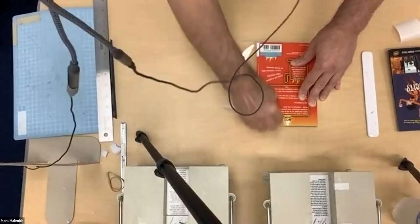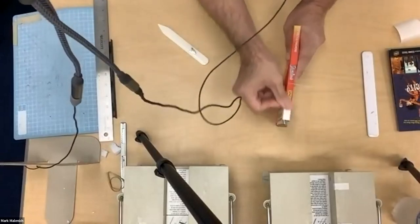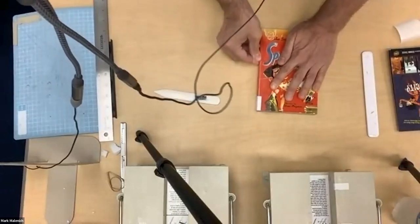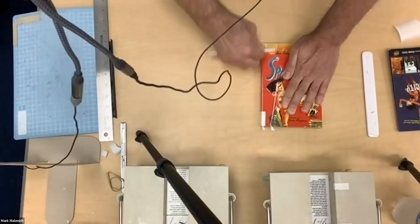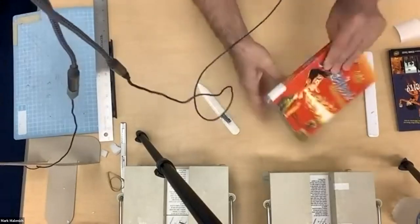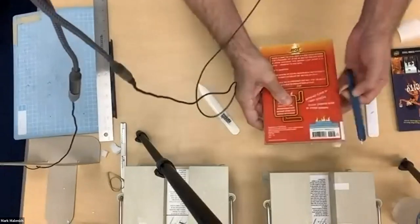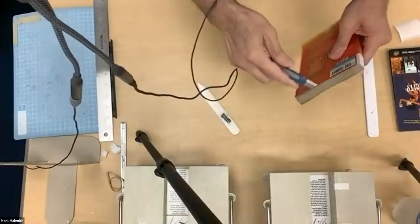I'm just going to use my thumb to run along the edge to get the spine flat. I have a hard time getting the bone tool to work on that, so I just press that down and use my thumb to get it to go around the edge, then use the bone tool to get the rest. Now I have this little bit of excess tape here — I cut this off. Sometimes if you have a problem jacket you could leave these longer and fold them over to the inside of the cover, but we just shave that off.